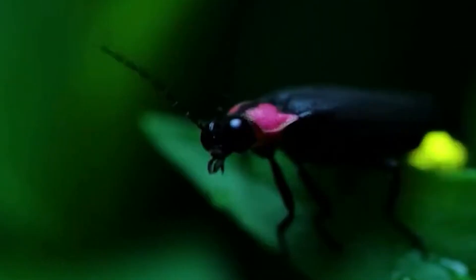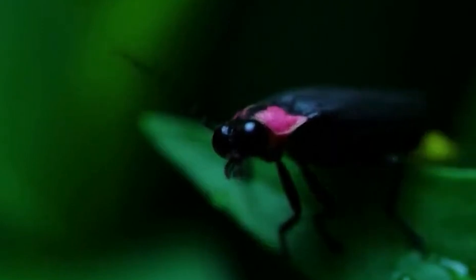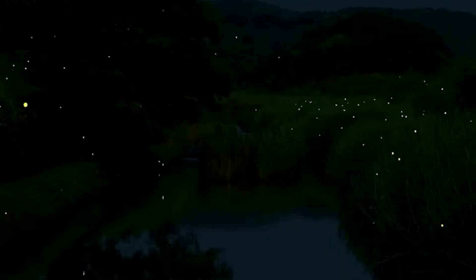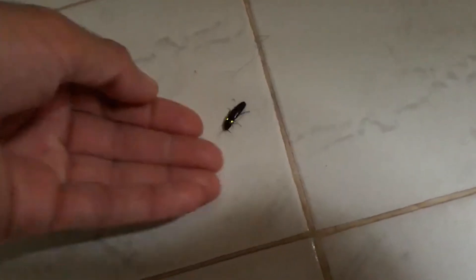But fireflies don't only glow to find love. They also use their light as a defense system. Many predators avoid eating fireflies because they contain toxic and bitter substances. The glow acts as a warning: I'm poisonous, better leave me alone. This mechanism is known as aposematism, a type of visual warning common in nature.